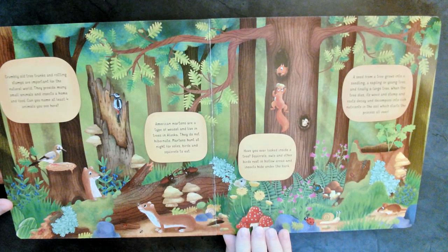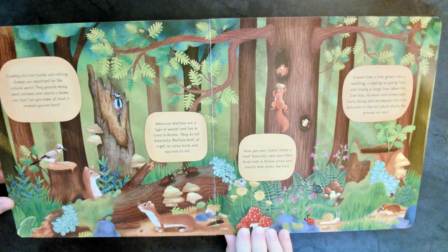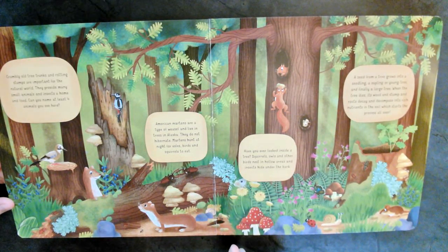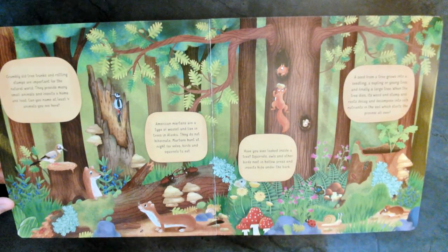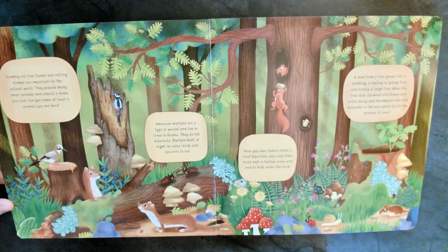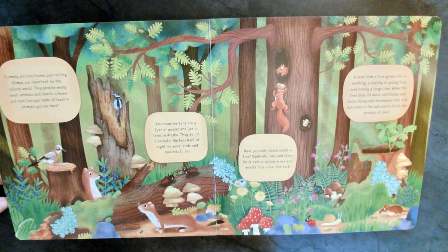Grumbly old tree trunks and rotting stumps are important for the natural world. They provide many small animals and insects a home and food. Can you name at least four you can see here? I think we're naming four different animals. I see birds, I see squirrels, I see mice, and I see these adorable little critters. American martins are a type of weasel, and they live in trees in Alaska.